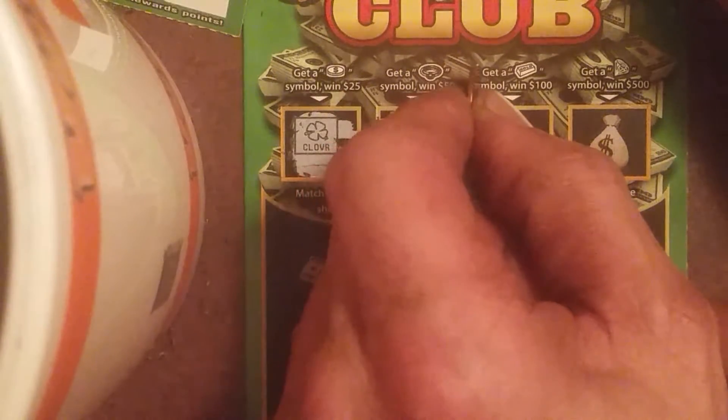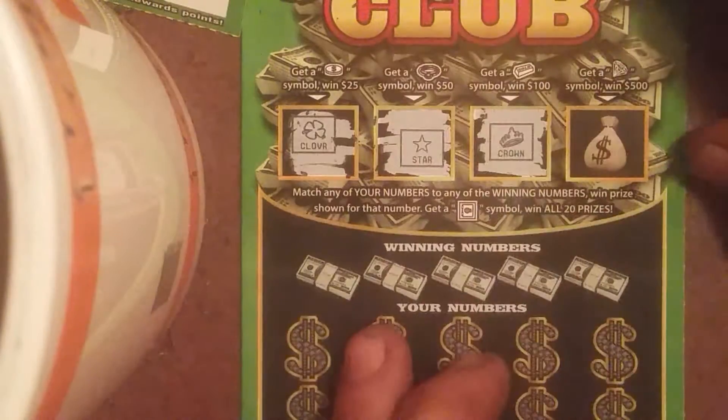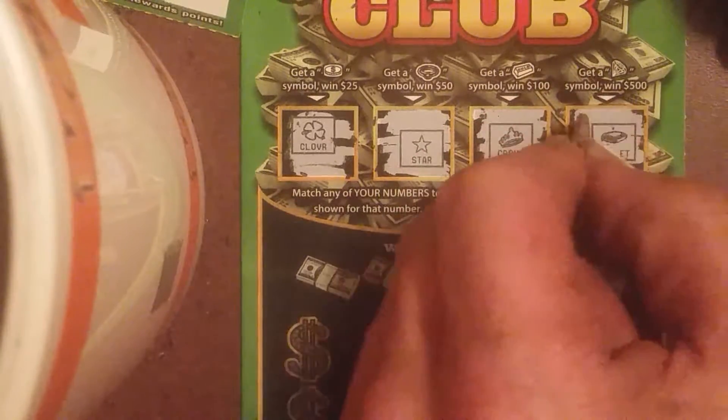The $25 box was a clover — we needed a coin. The $50 box was a star — we needed a ring. The $100 box, we need a gold bar, and we got a crown. The $500 box, we need a diamond, and we got a wallet.